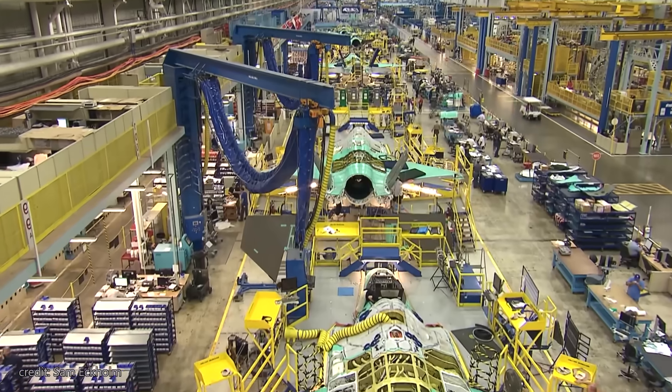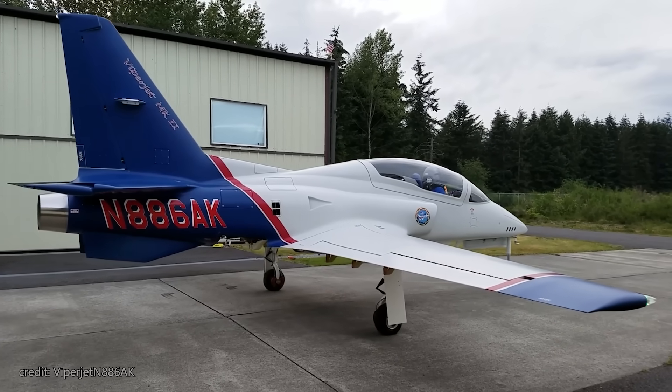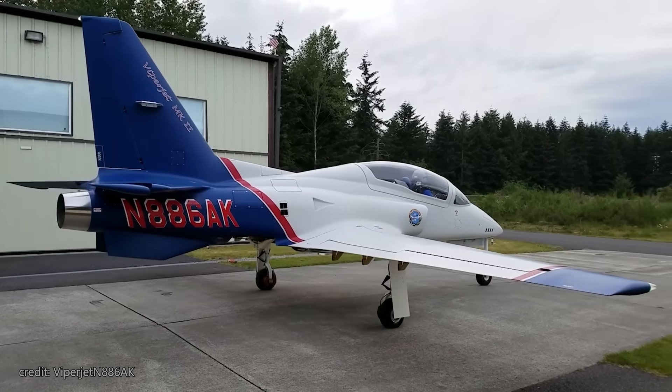But how? Welcome to Big Metal Birds, and in this video, we review the most ambitious home-built project, the Viperjet.